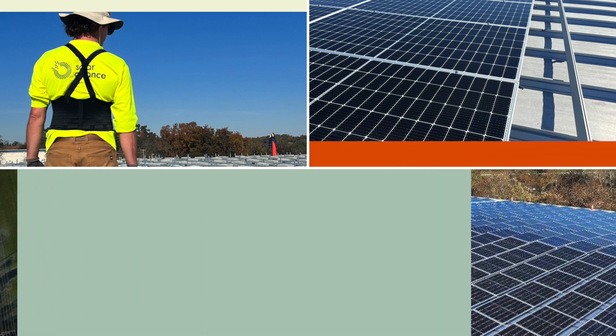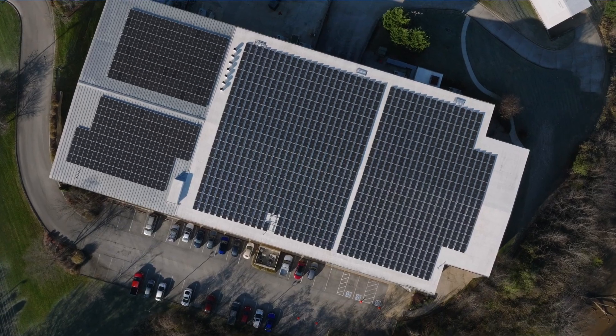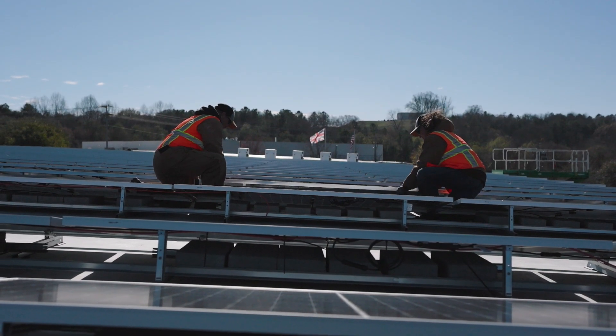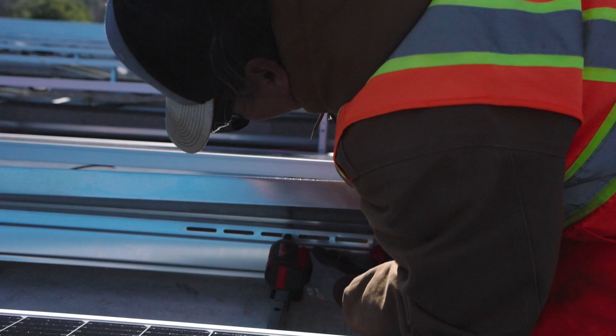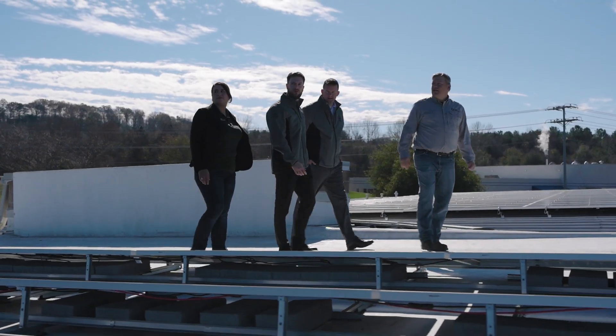Environmental stewardship and the financial benefits like tax credits or low-cost renewable energy are the primary drivers for projects like this. We also more and more are seeing companies choose solar as a way to mitigate against the consequences of rising energy costs and rising fuel costs.